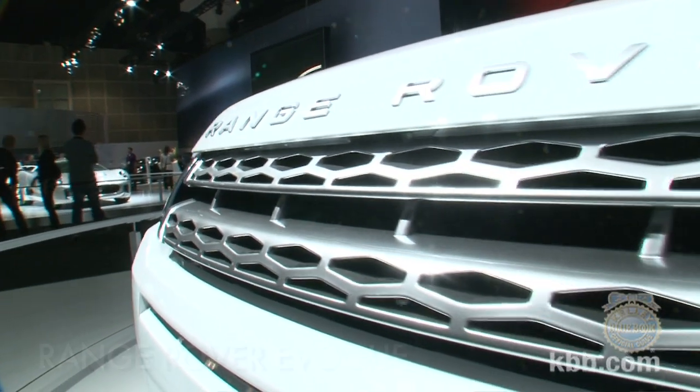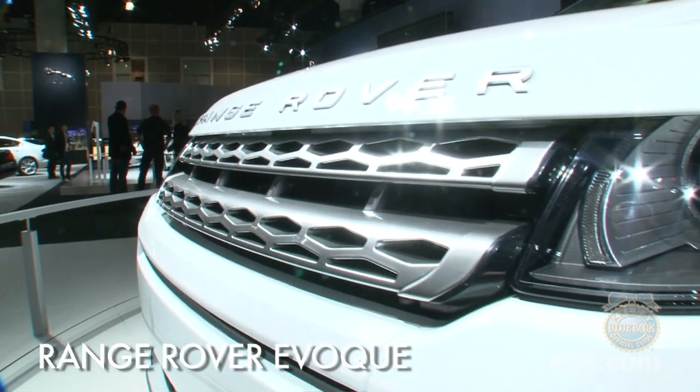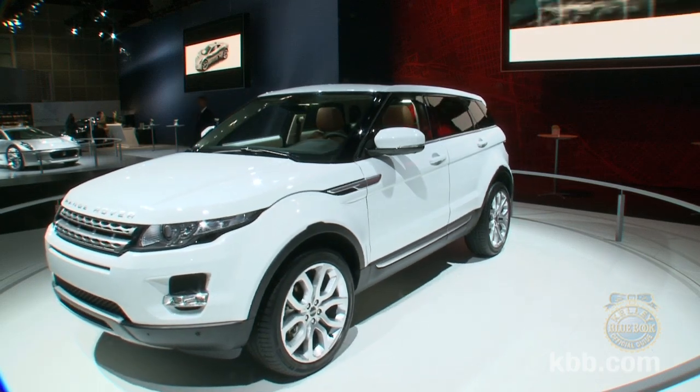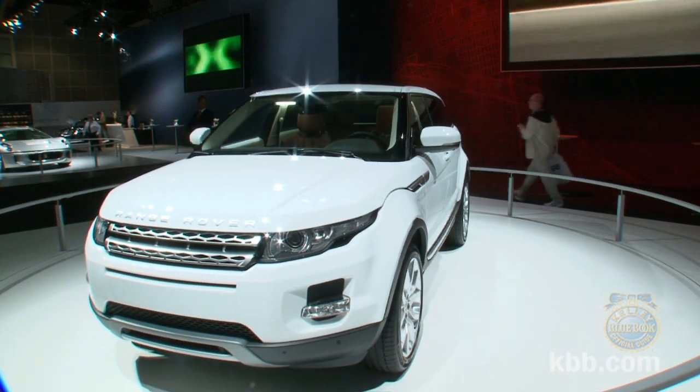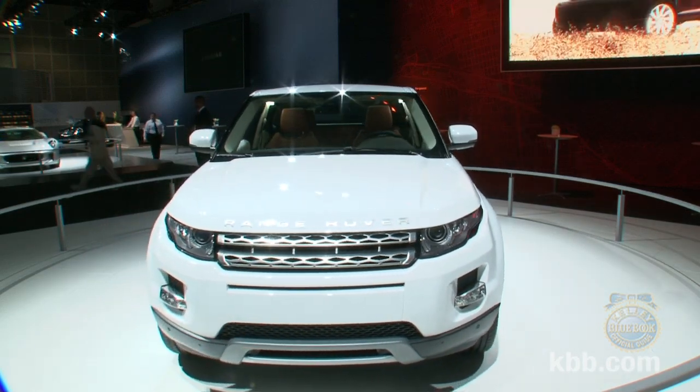When it comes to describing a car, you often hear the phrase 'pictures don't really do it justice,' and that's certainly the case for the five-door version of the Range Rover Evoque sport utility that debuted at the Los Angeles Auto Show. In photos it looks like an attractive but unremarkable SUV; seen in person, however, the Evoque is stunning.